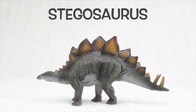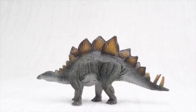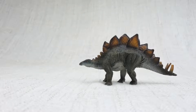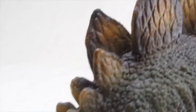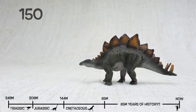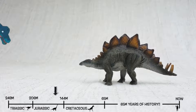Today we're going to learn all about Stegosaurus. So what do we know about Stegosaurus? It was found in the United States and Portugal. They lived about 150 million years ago in the late Jurassic period. This was the same time period as Brachiosaurus, so they would have been neighbours.